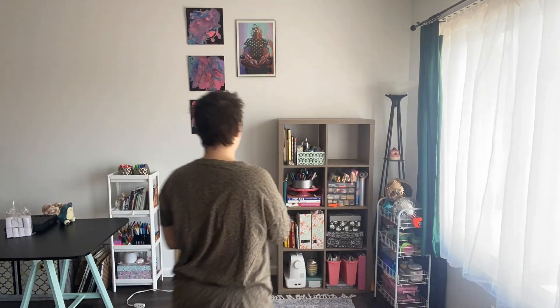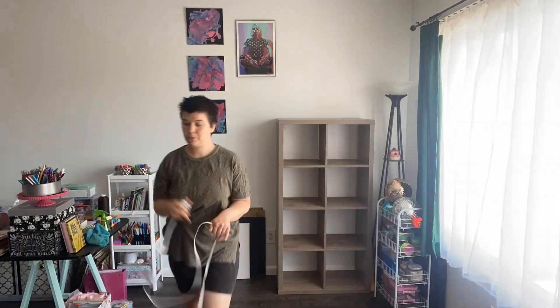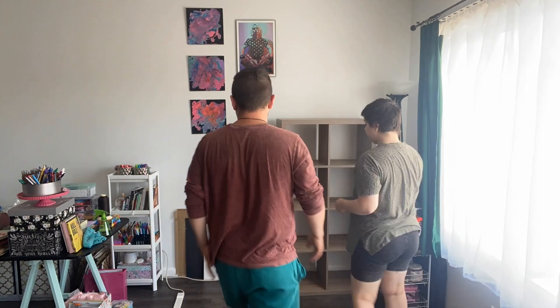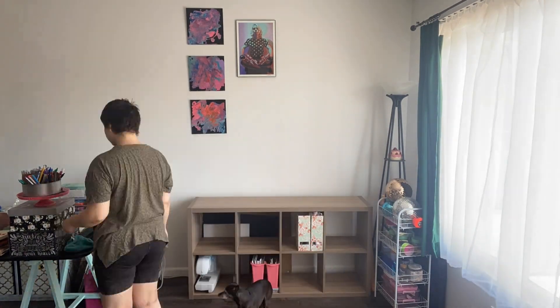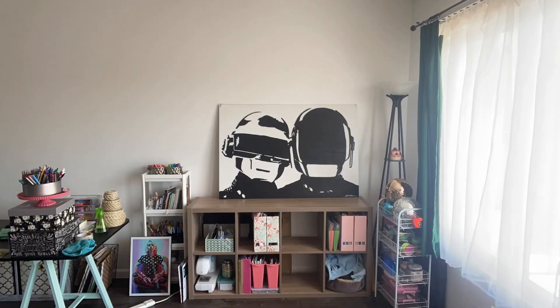That leads me to my first tip: create a blank canvas. Have a blank slate — whether it's a corner in your house, a wall, indoor, outdoor, whatever — just have some kind of blank slate to start with that you can add things onto. By taking everything away first, it made it easier to be more intentional and thoughtful about how I was placing things and thinking about how they'd show up on camera in the frame.